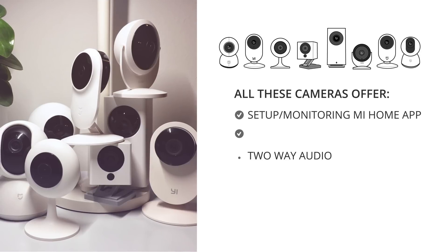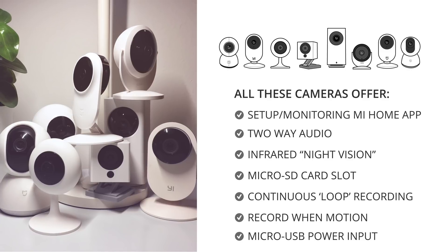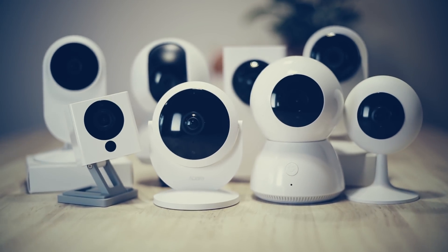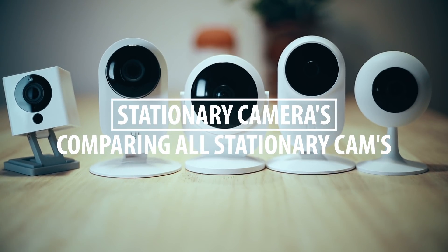All of these cameras have two-way audio and infrared sensors to film in the dark, and all of them can record continuously as well as start recording when they detect motion. We'll look at their footage in light and dark and we're checking out the audio from both the speaker and the microphone. Now let's first have a look at all these stationary cameras.